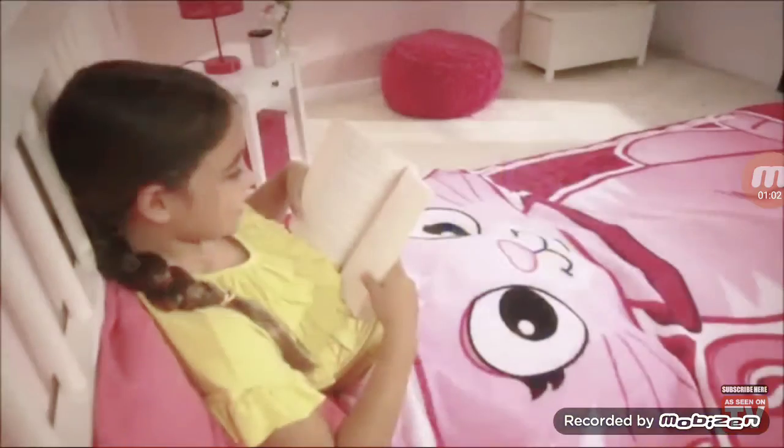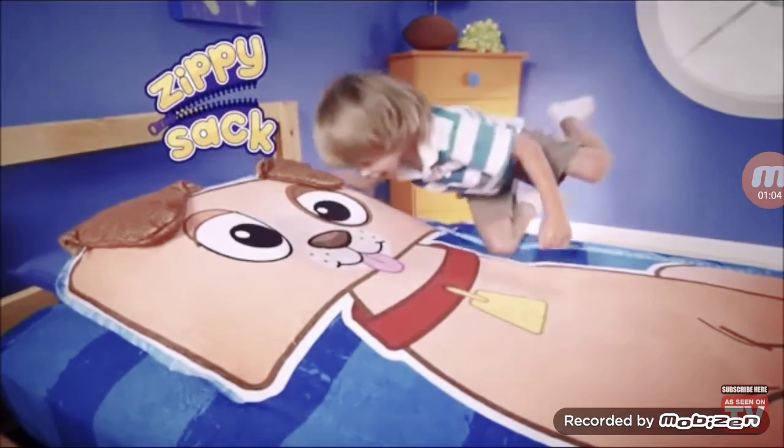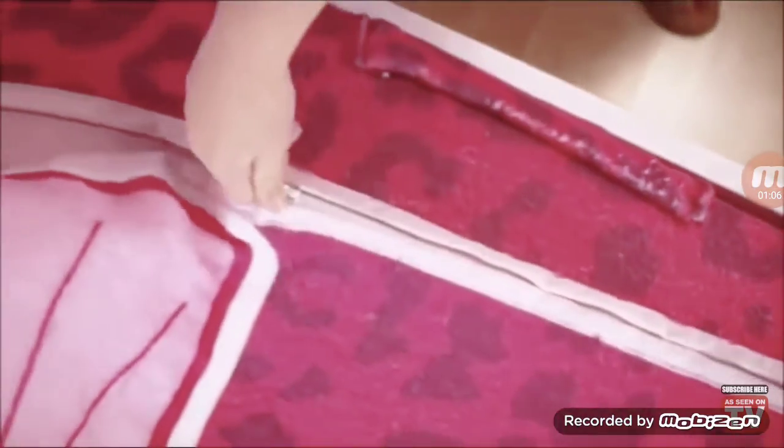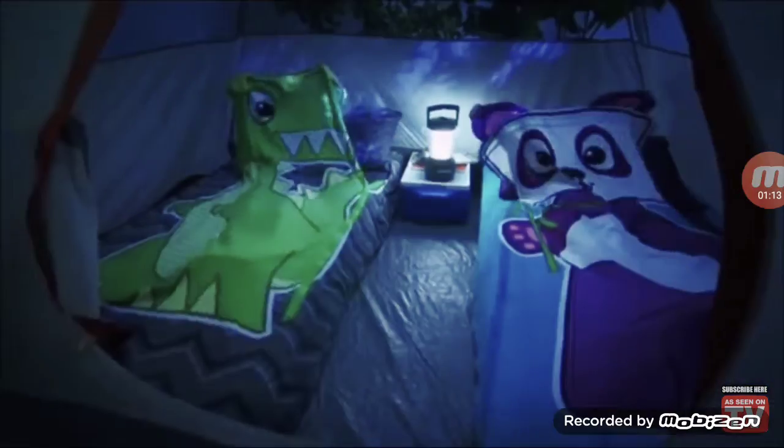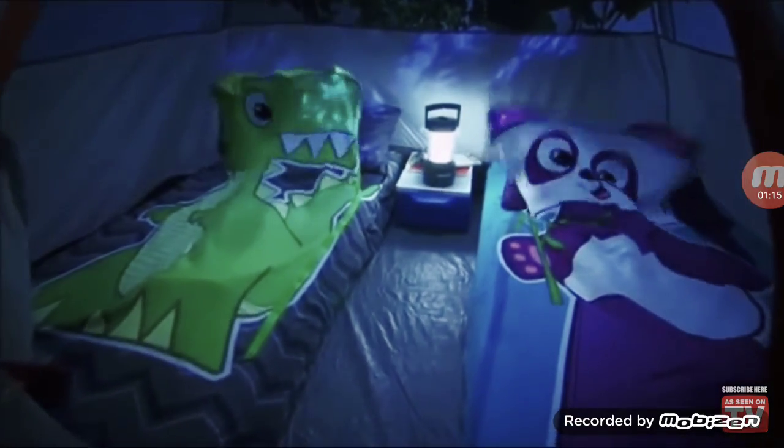Zippy Sack — nighttime, daytime — Zippy Sack is your perfect playtime buddy. Zippy Sack goes on and off in a flash, so it's great for visits to grandma, sleepovers with friends, even camping out. That's what Zippy Sack fun is all about.